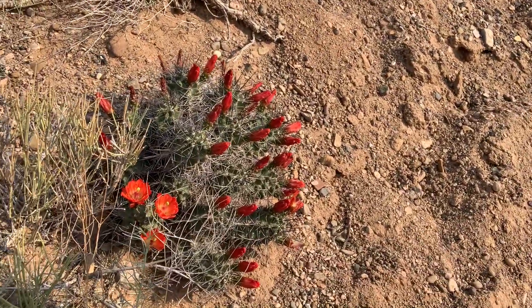Hey everybody, this is Aaron from Mesa Garden. Hunter Martinez came to visit us a few days ago and said he was out on our mesa and found some Echinocereus triglochidiatus out here. I've been out here about 100 times and never seen anything — and sure enough, they're here. There's a clump right here.